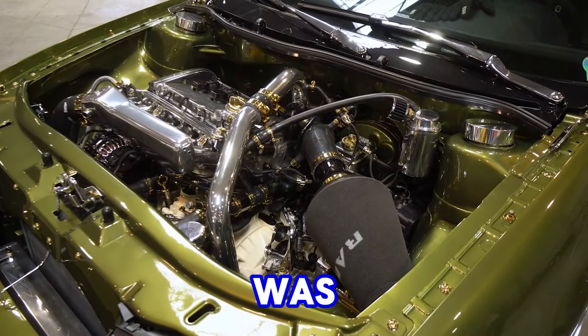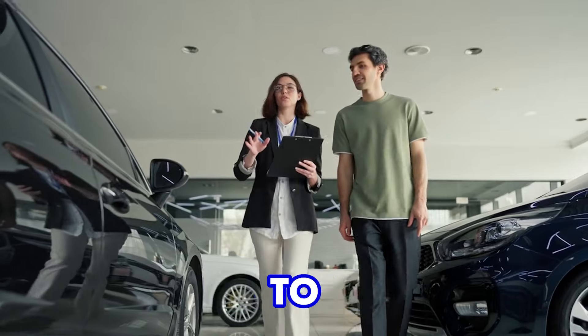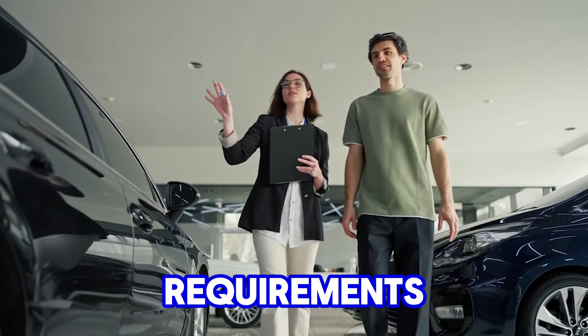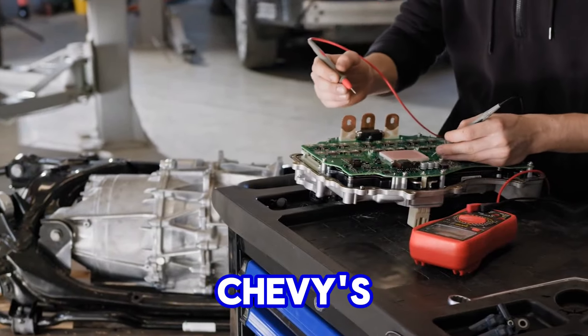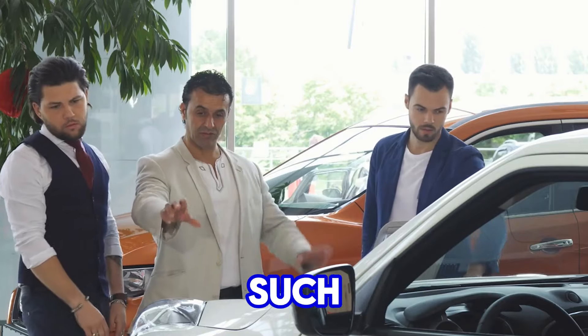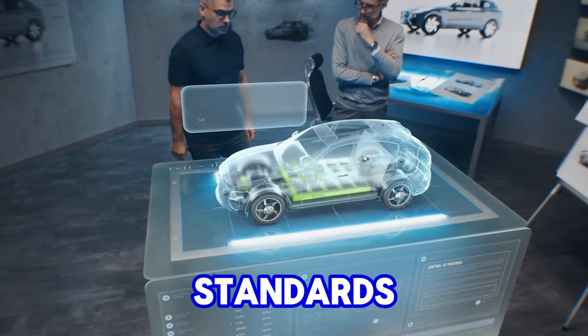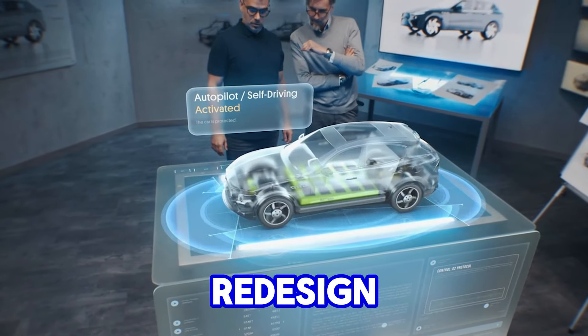This adaptability was a key factor in the engine's long-term success, as it could be easily modified to suit different applications and performance requirements. Additionally, Chevy's ability to continuously update the small-block with new technologies, such as fuel injection and emissions controls, enabled it to meet evolving market demands and regulatory standards without requiring a complete redesign.